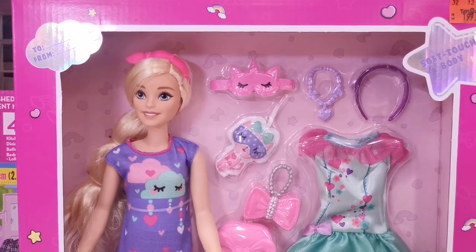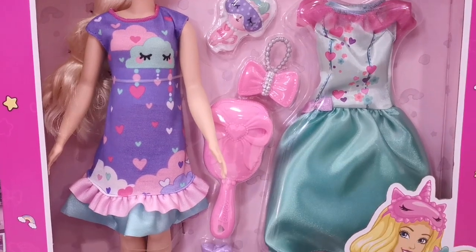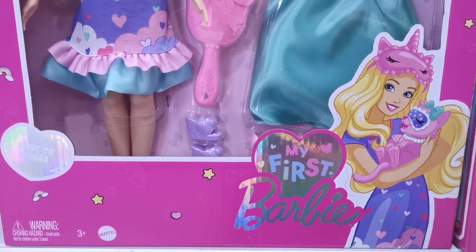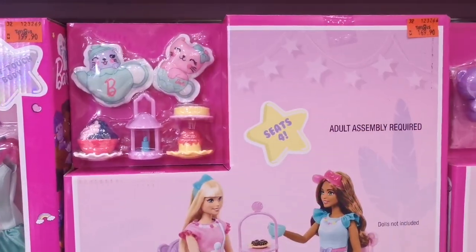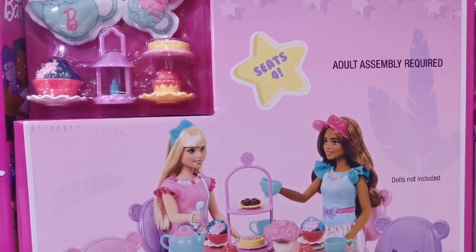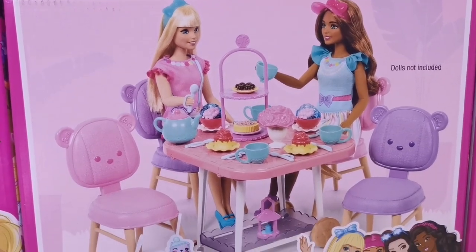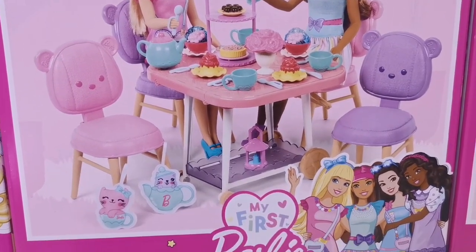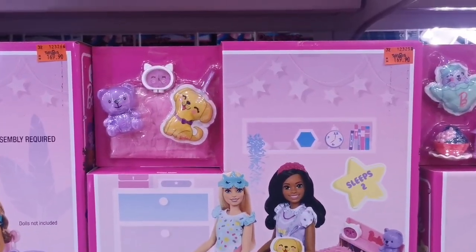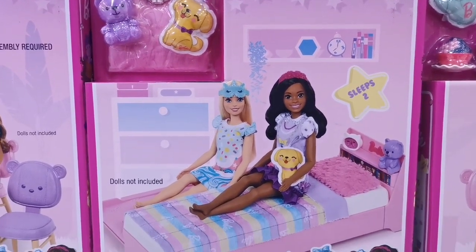Next, there is also the deluxe Mealy doll which has an extra outfit, priced at 199 ringgit — approximately 40 US dollars. The most exciting part of this collection at Toy Service is the tea party playset, which costs 169 ringgit and 90 cents. I am most likely going to get that playset. There is also the bedtime playset at 169 ringgit.